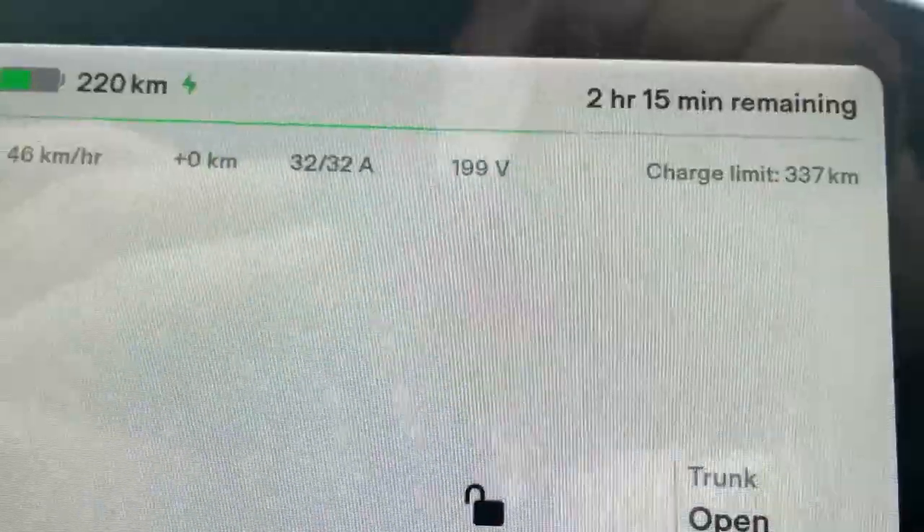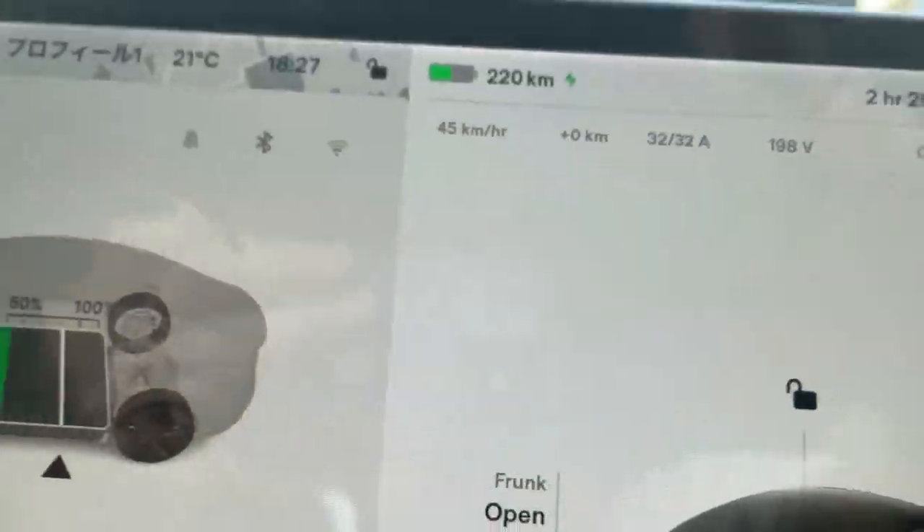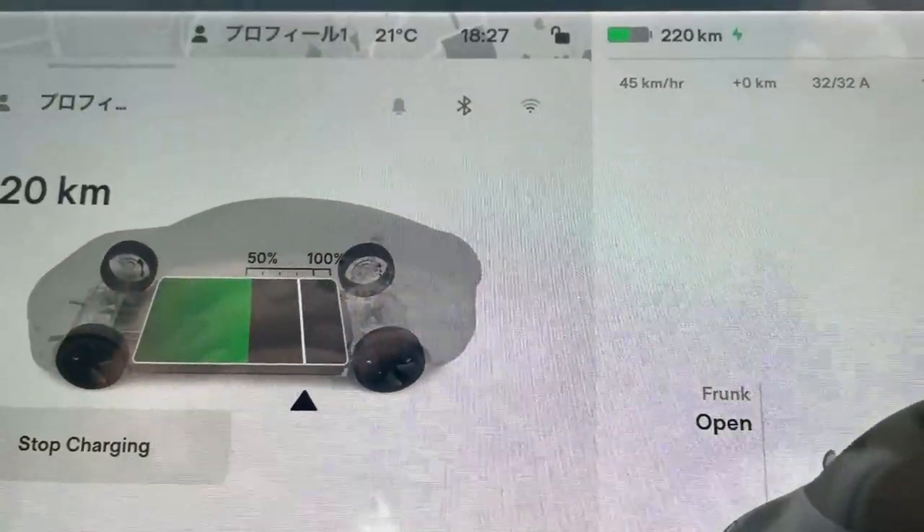It takes 2 hours and 15 minutes to charge 337 kilometers, but I only want one hour, so I'll be back around 7:25.